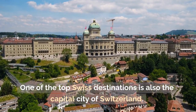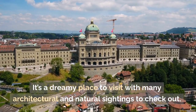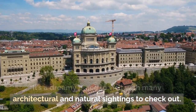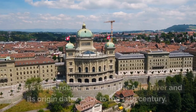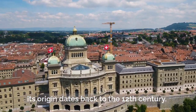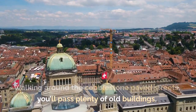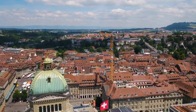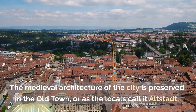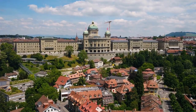One of the top Swiss destinations is also the capital city of Switzerland. It's a dreamy place to visit with many architectural and natural sightings to check out. Bern is built around the crook in the Aare River, and its origin dates back to the 12th century. Walking around the cobblestone paved streets, you'll pass plenty of old buildings — the medieval architecture of the city is preserved in the old town, or as the locals call it, Altstadt.